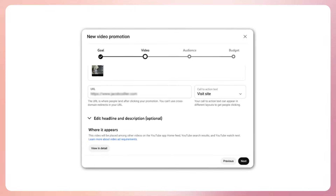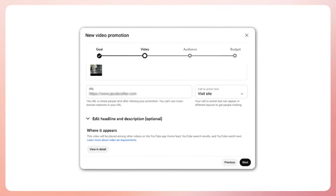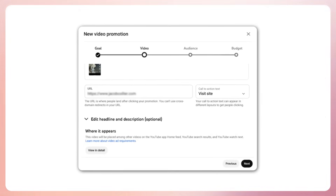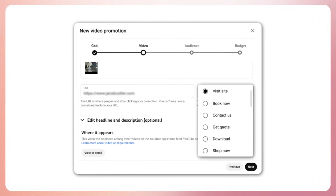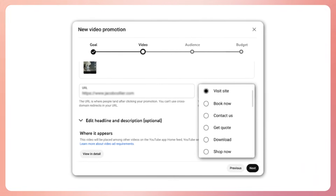Moving on, an improvement to YouTube Promote. Now, creators can get more specific with their call to action when using YouTube Promote for website visits. When a campaign is created with the goal of more website visits, creators can now identify a more granular desired outcome such as Book Now, Get Quote, Contact Us, etc. This is currently available only on desktop.